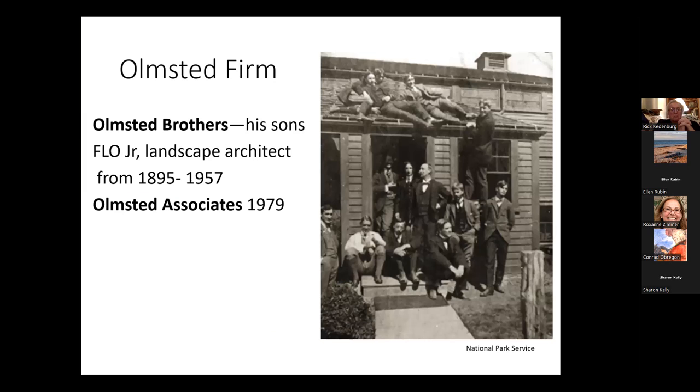How is it that he accomplished so much? Olmsted did a great deal in his lifetime, but his work was carried on by Olmsted Brothers — his son and son-in-law — and then up until 1979, Olmsted Associates. That's really a long arc of over 100 years of Olmsted work.